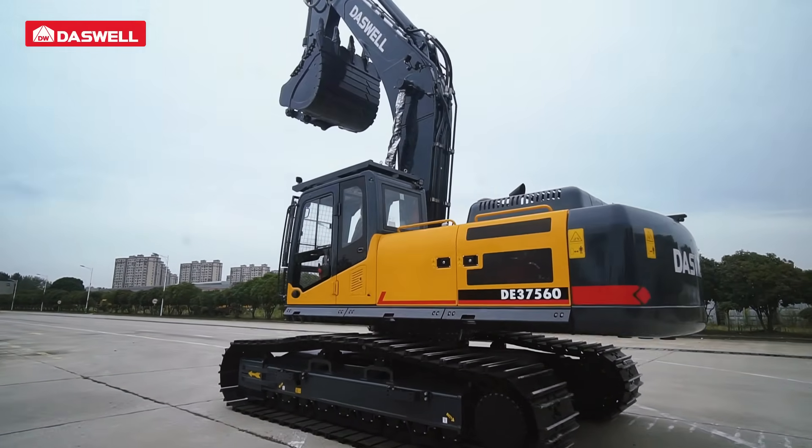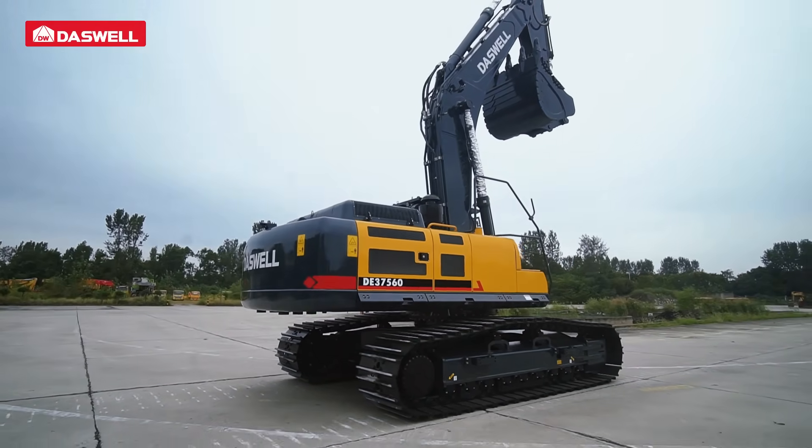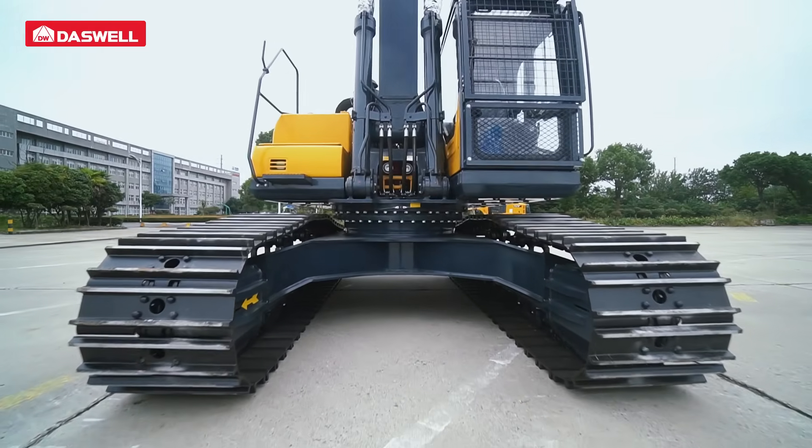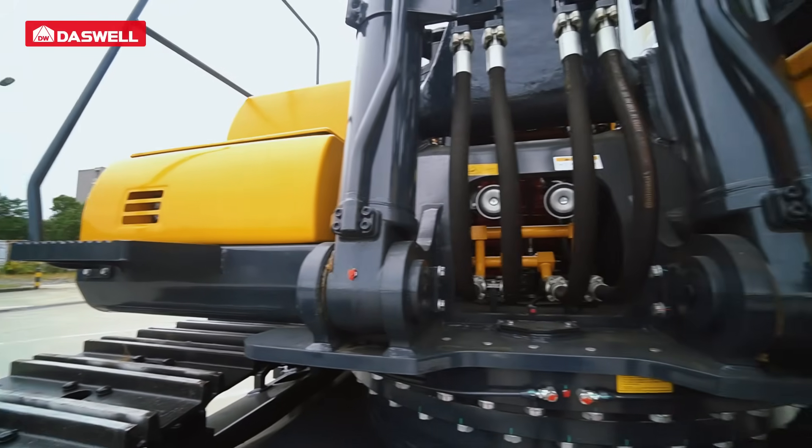Boasting a rigid, high-strength body and optimized layout, every structural detail is engineered for fatigue resistance and easy maintenance, enhancing the overall reliability and service life of the machine.